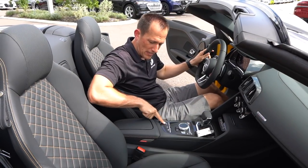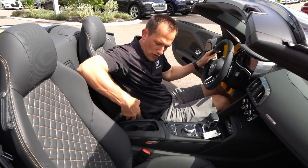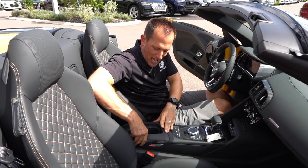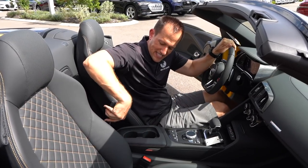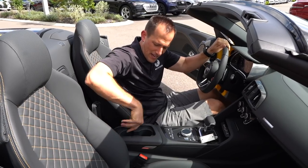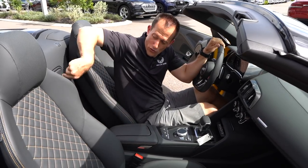Carbon fiber, electric e-brake. This is your button for the top to go up and down. Of course you're going to have these tiny cup holders. So this is really a zonk for me — if you want to have drinks, this has got to be open, and the funny thing is it doesn't lock in very well. It's kind of a different setup on this R8. But those are your cup holders.